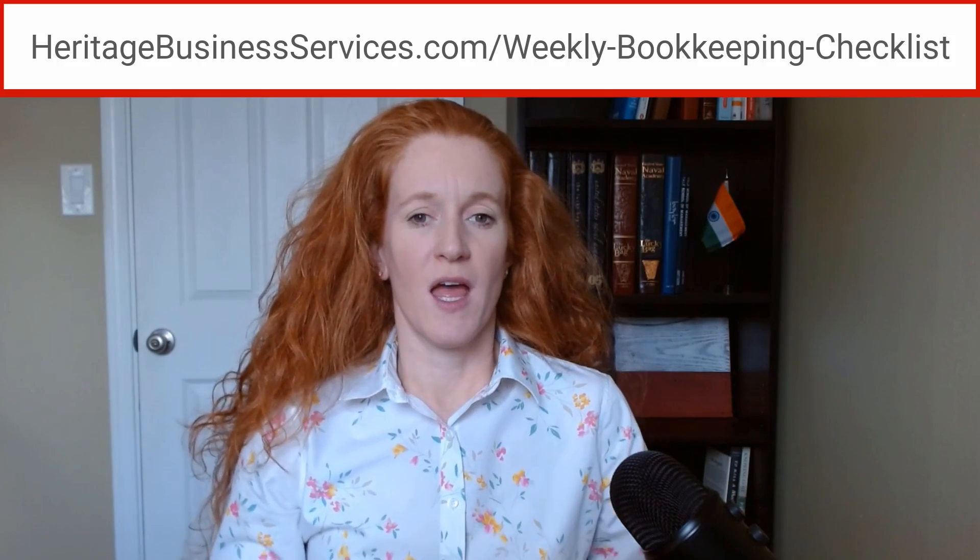Let me tell you some ways that I can help you. Number one, one of the most valuable resources I have is available for free. It is my bookkeeping checklist for FreshBooks users. Make sure you grab your copy at the link in the video description so you know the right workflow and the key steps to take to have accurate books.